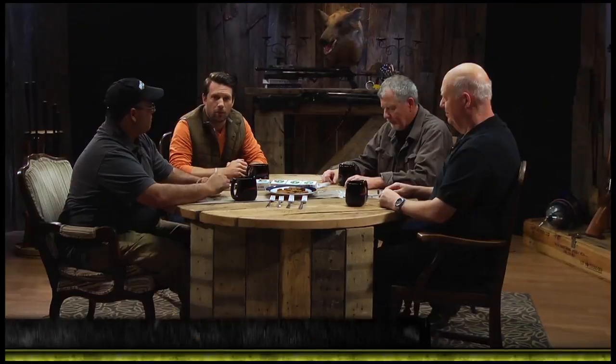Welcome back to another round table. I'm here with the cream of the air gun world. We have Rick Usler, our gun critic, we have Jim Chapman, our hunter, and of course the godfather of air guns himself, Mr. Tom Gaylord. Gentlemen, how are we doing today?